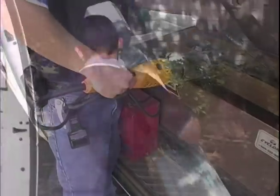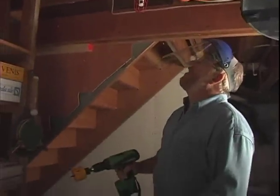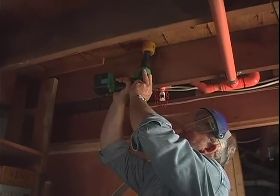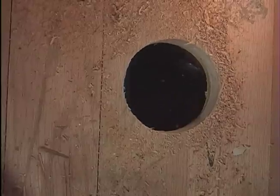Chris collects his tools and a bundle of plastic pipe, and we begin by drilling a hole through the bottom of the laundry chute and into the basement. I'm coming back up at you with a hole saw now.